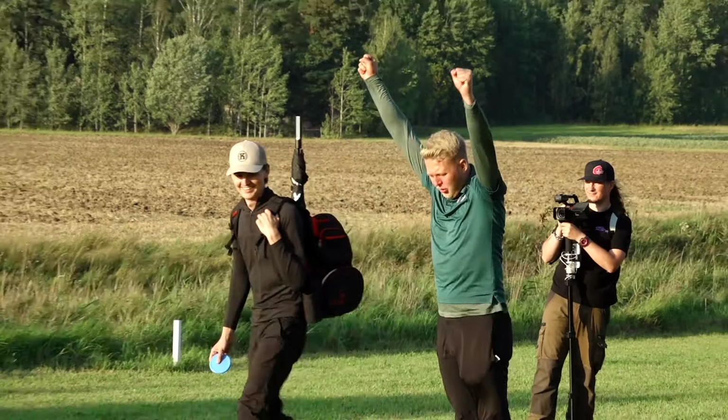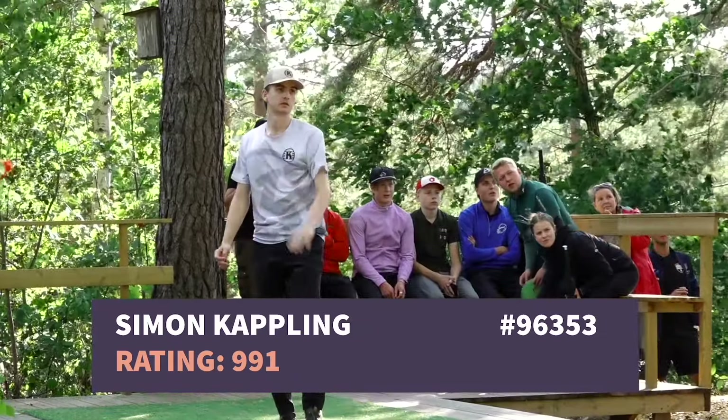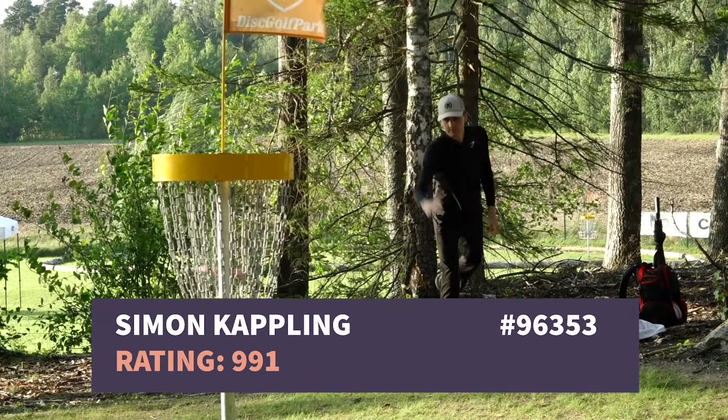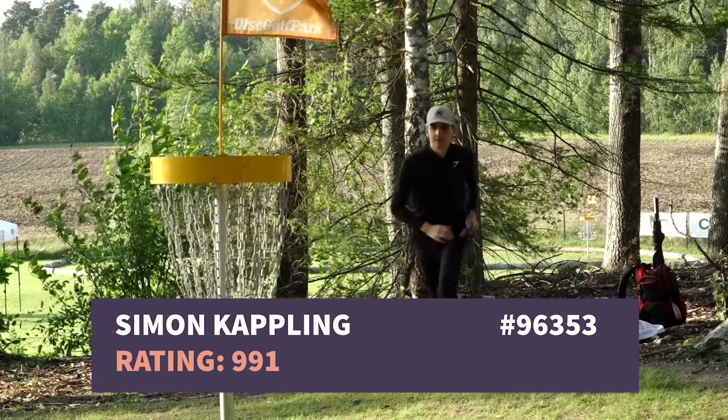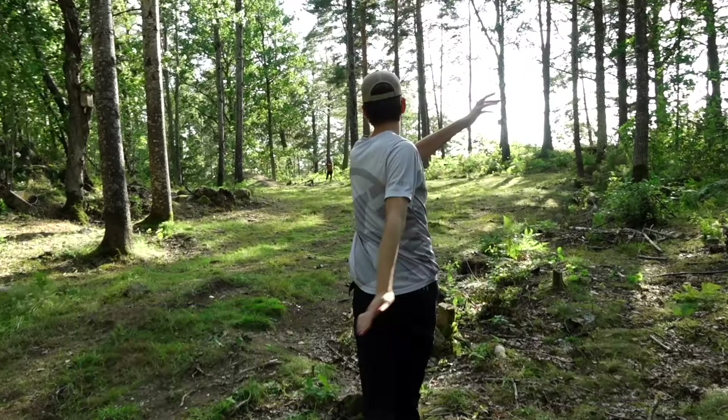Are you excited to watch yourself play, Elias? Absolutely — especially since it always looks a little bit better on video than in person, so excited to see some hopefully good-looking disc golf. For me, it's the other way around.